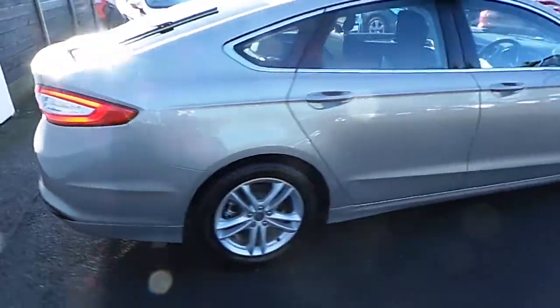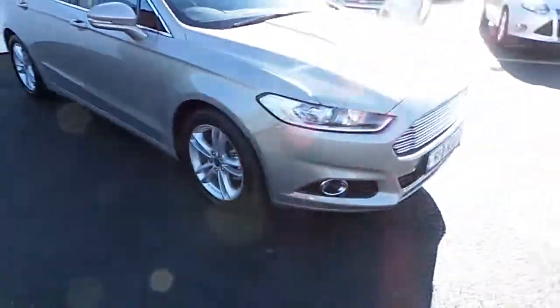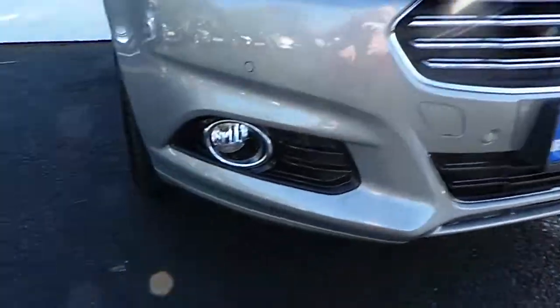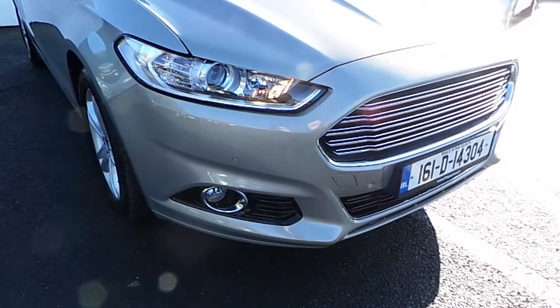To the front of the car — you have the lovely chrome grille, some fog lamps, and there are front parking sensors on the front also.